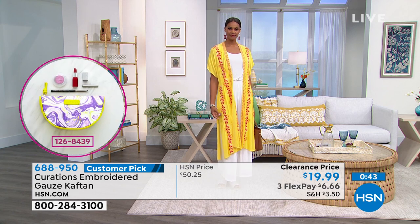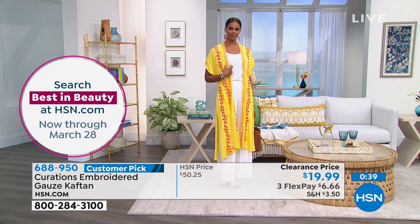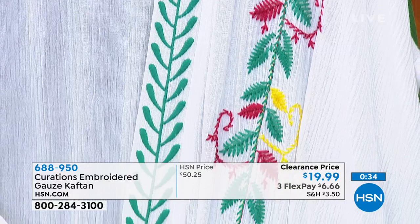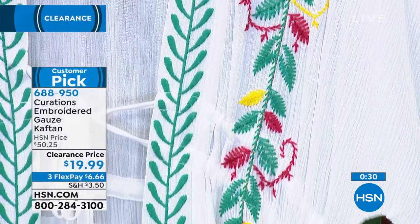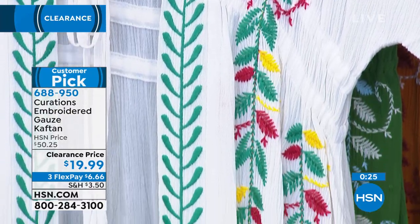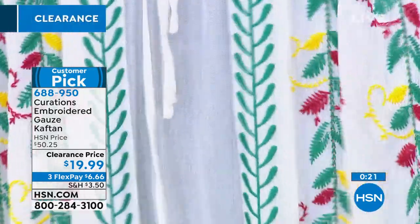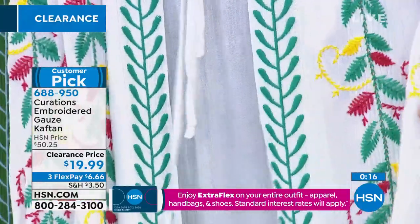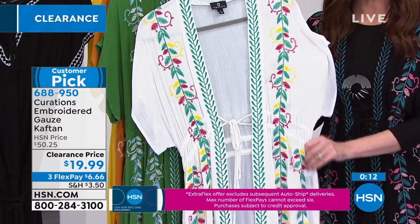We have that double tie closure so it can be customized wherever it hits your natural waist, whatever height you are — whether you're 5'9", 5'4", or 5'3". You can untie it, tie it in the back, wear it flowy. I could easily continue talking for 10 more minutes because I'm such a fangirl of it. We're starting to get limited, so we're going to have to wrap this one up.